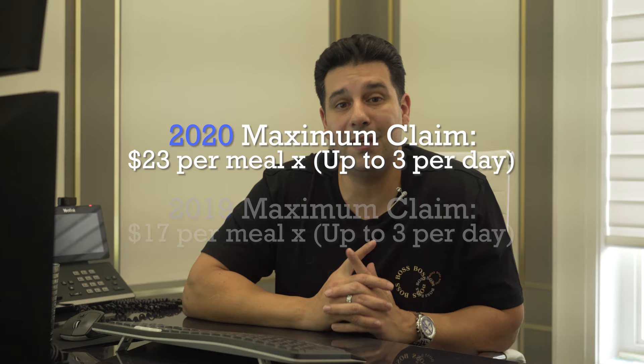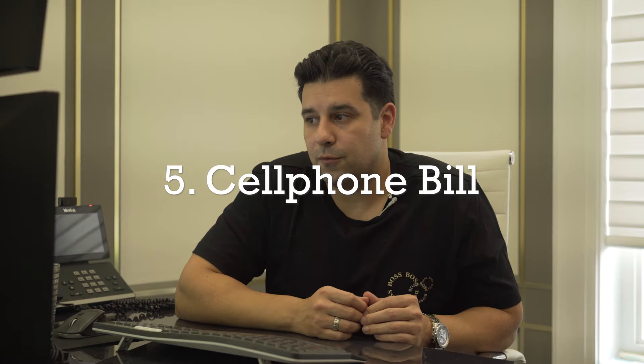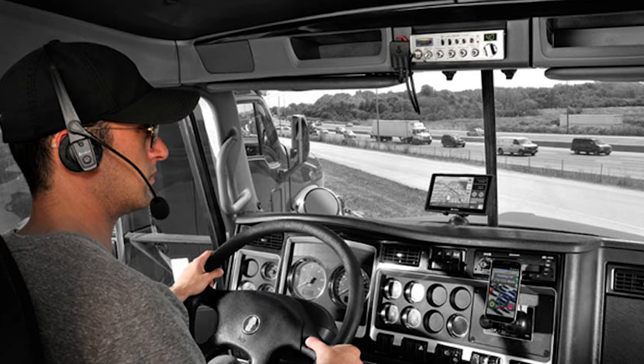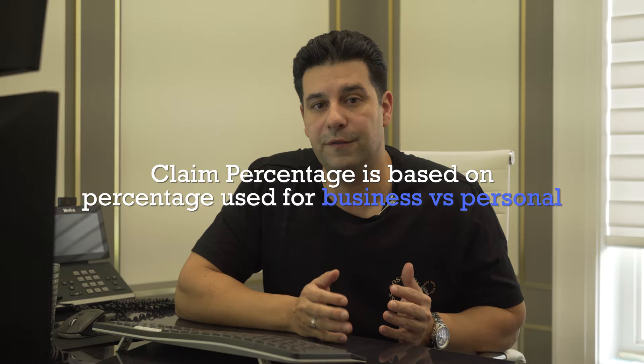The meal allowance cap has changed from 2019 to 2020. In 2020, your cap is $23 per meal. In 2019, it was $17. Number five, cell phones. The amount you spend on your cell phone bill is deductible, provided that the cell phone is used for work. If your dispatcher contacts you on your cell phone, if you get dispatched via email to your cell phone, if you correspond with the dispatcher via phone, your phone is deductible. Whether it's 50% or 100%, your tax accountant can guide you through that — but you should be claiming at least 50% of your cell phone bill on your tax returns.